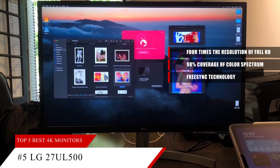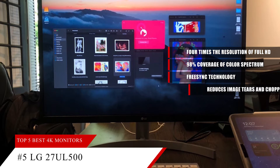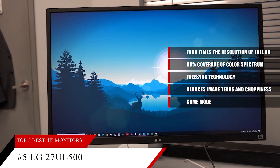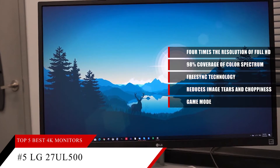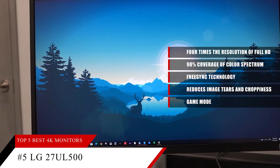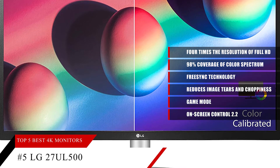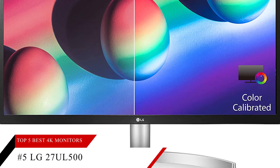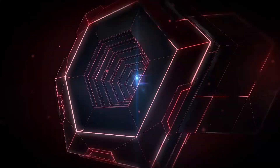AMD FreeSync provides smooth, dependable motion — the FreeSync technology resolves communication issues between the processor and monitor, reducing image tears and choppiness. The game mode offers first-person shooter and RTS preset options so you can choose the best conditions for your game. With on-screen control 2.2, you can quickly adjust picture, audio, and split screen settings with just a few clicks of your mouse.